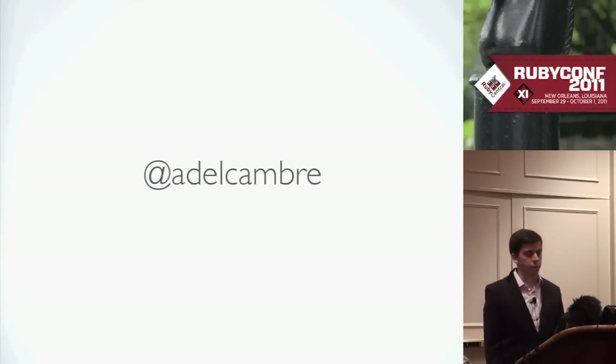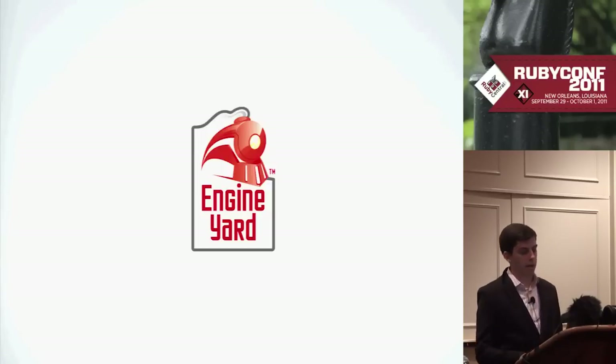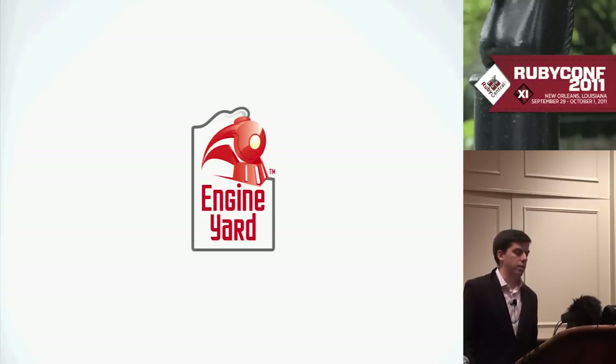I'm adelcum on Twitter, on GitHub, on most places on the internet — you can find me there. I work for Engine Yard. I work on the Engine Yard cloud products. We host mostly Ruby and Rails applications on EC2, on the cloud, and we also have a managed hosting offering as well.